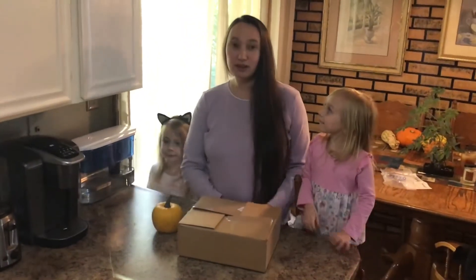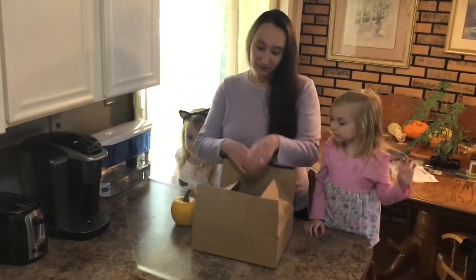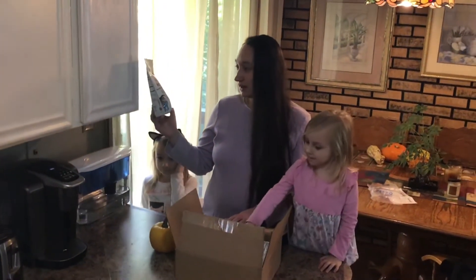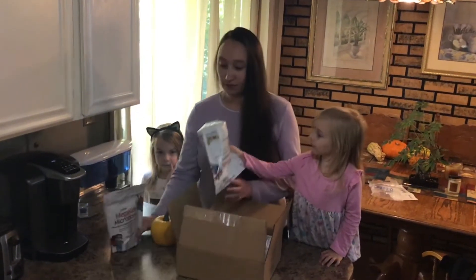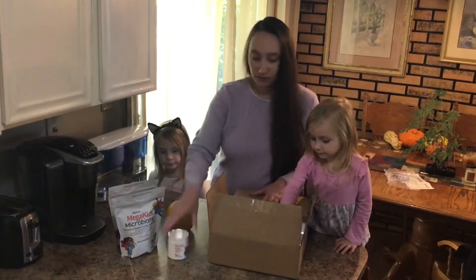Hello, this is Dania. Today we're going to open a Plexus box — another one! I hope you're ready for this. We got Mega Kids Microbiome, which has nutrients to support growing healthy kids. We got two of these.